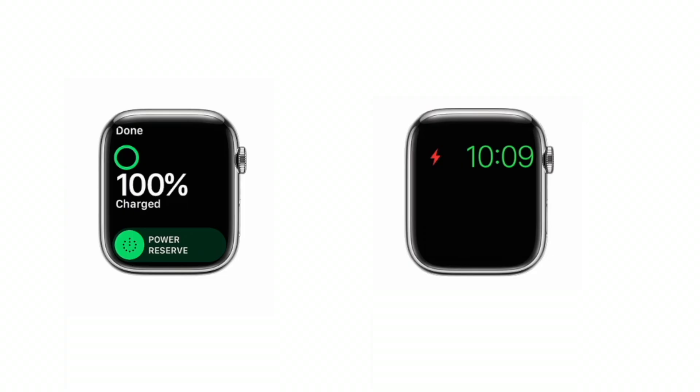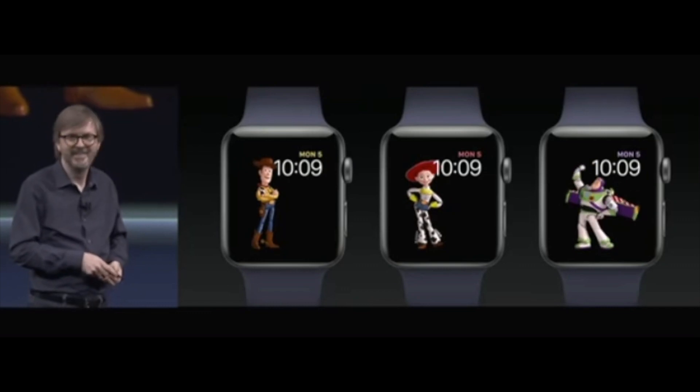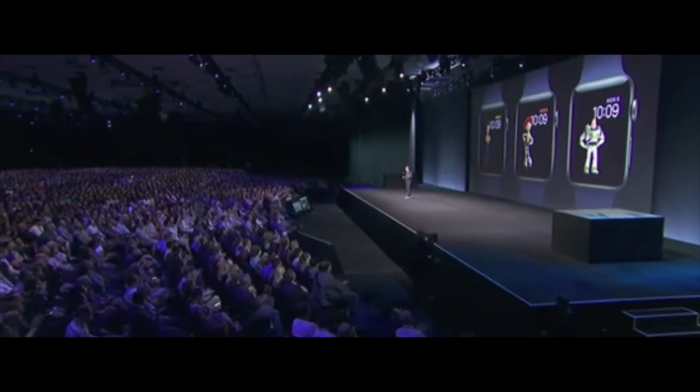According to Mark Gurman, the next Apple Watch will have multiple reserve modes. Currently you can put the Apple Watch in power reserve mode and it will tell you the time and that's about it. The watchOS update will give users the ability to choose which applications continue to run while disabling others when the battery is low. We should also get some additional watch faces — the last time I was really excited about new watch faces was when Apple released the Toy Story face, so I'd be very happy with some additional animated watch faces.